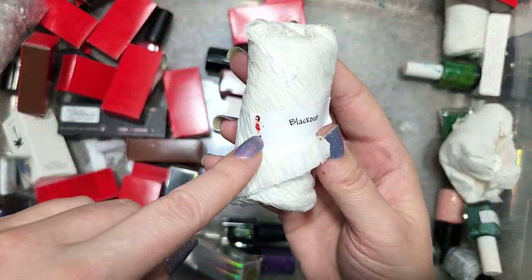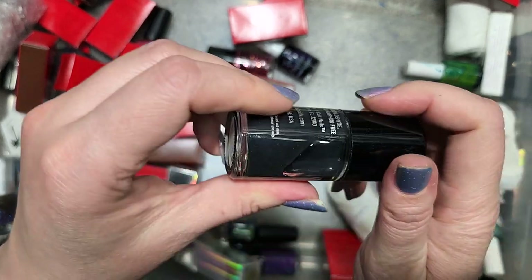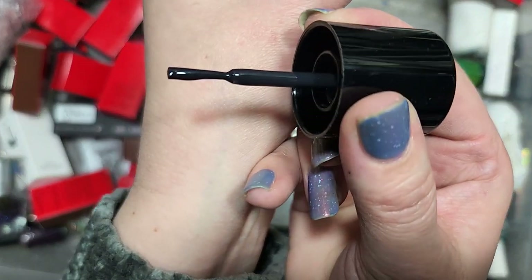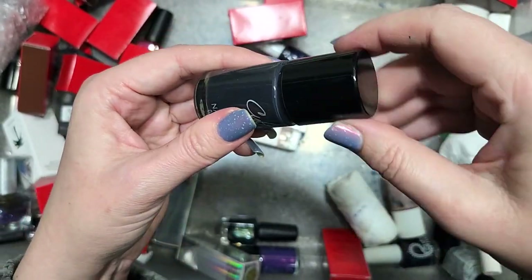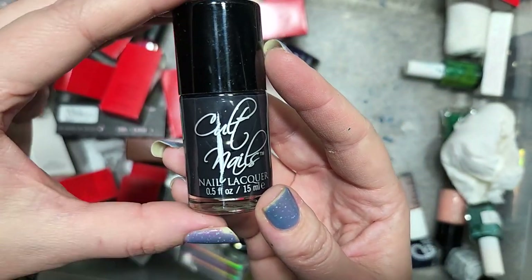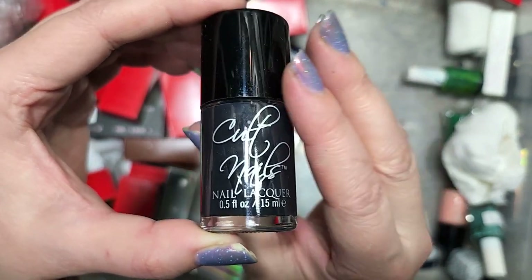Next up is another Cult Nails called Blackout. I wonder if it's black — actually it might be a charcoal. I think this is a deep charcoal gray with a blue lean. That's going to the keep pile — I love myself some good grays. Comparisons will have to be done on this color grouping as well. That is Cult Nails Blackout going in the keep pile.